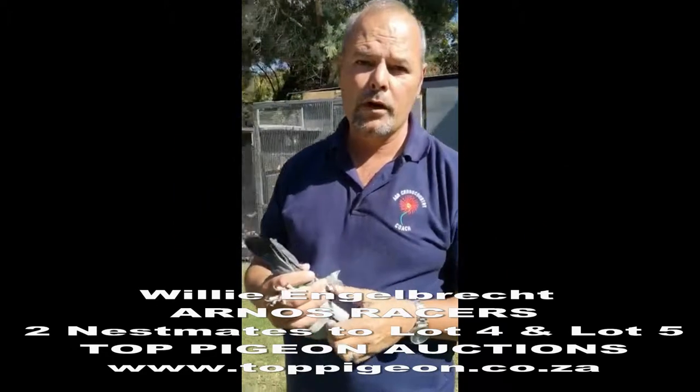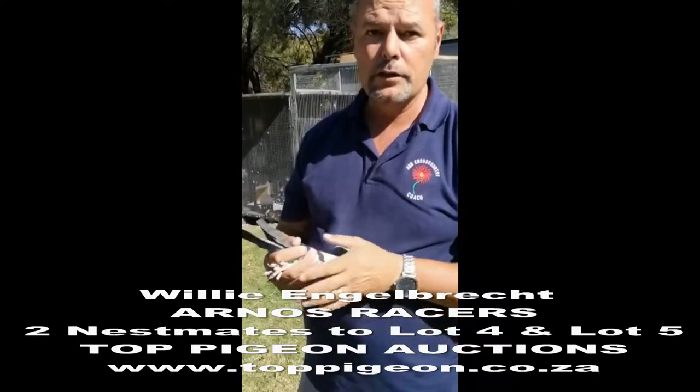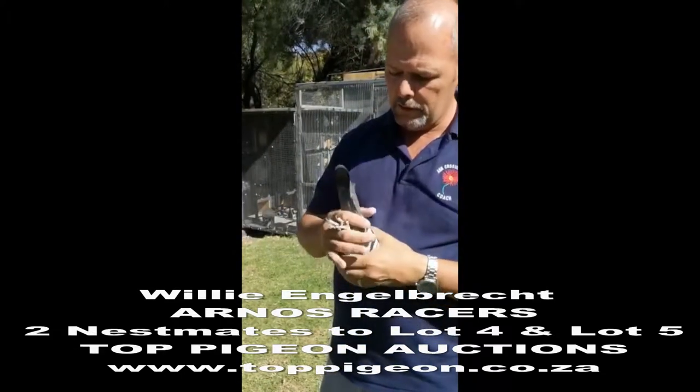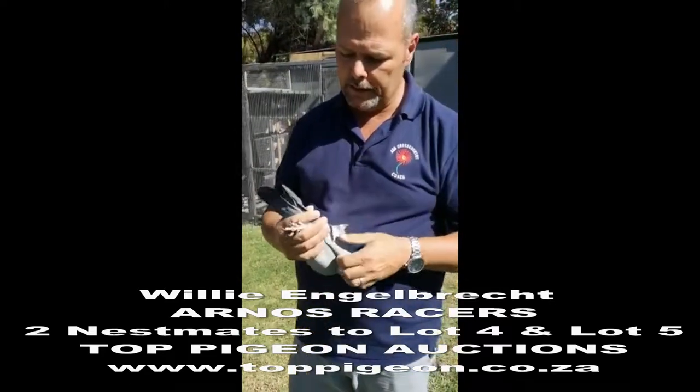Hi guys, it's Vili Engelbrachtjaf from Arno's Racer. I just want to demonstrate one of our finest babies as well — the younger of the last round, actually out of the pair, is up for sale on Top Pigeons, Hein Benneke's sale.